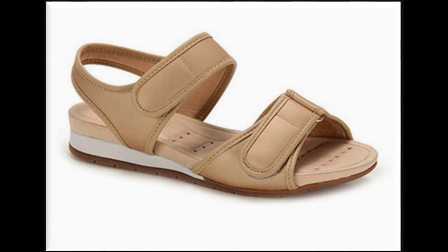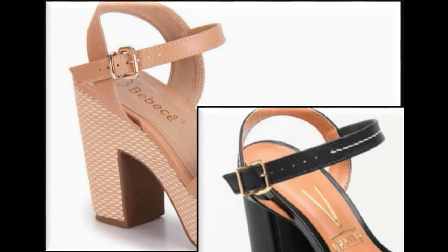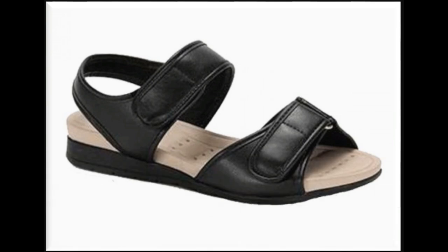This is one of the collections which is best for all age group ladies. You can wear them on different occasions. This is also one of the best collections for formal wear and office-going ladies. It is truly a very beautiful collection.